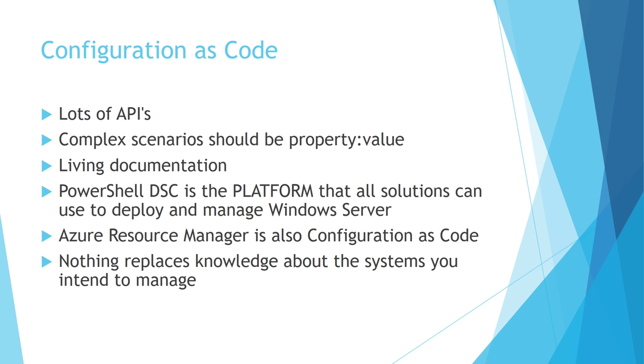You're probably all familiar with configuration as code — things like DSC. The way I talk about that with people new to the idea: if you've been managing Windows servers, there are lots of APIs and the way you work with Active Directory is different from the way you work with WMI, the registry, the file system, DNS, third-party software, hardware devices. Configuration as code brings everything back to just property-value pairs. The scripts are written by people with subject matter expertise, but at the end of the day that file becomes your living documentation of how stuff is built. When your documentation is functional, it takes on a very different role.